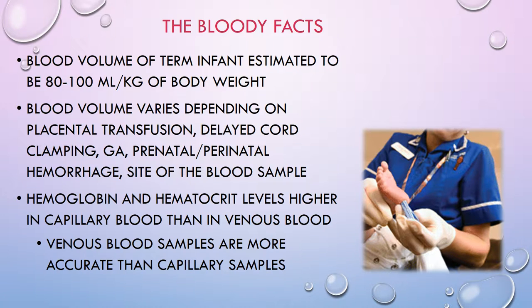Placental blood vessels contain about 75 to 125 mLs of blood at term. Holding a baby below the level of the placenta sends some of that blood to the baby. Delayed cord clamping does essentially the same thing — either method can increase the baby's blood volume by 10%. This is fine for regular term babies and offers some protection against anemia for up to six months.